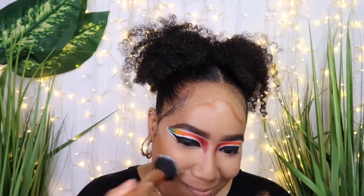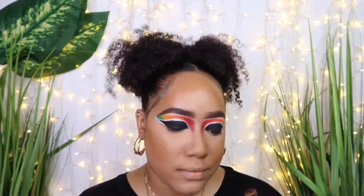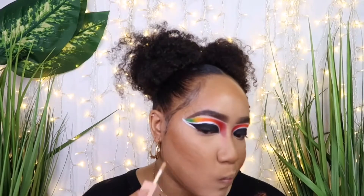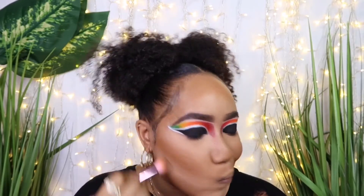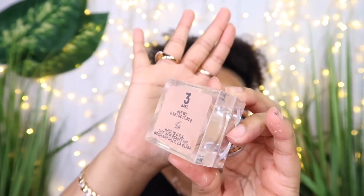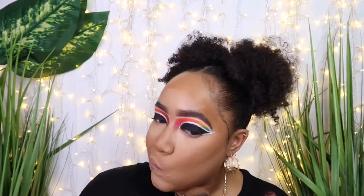I take the Too Faced Born This Way Concealer in shade Chestnut and use that to cream contour. I absolutely love this concealer. I use it to contour my neck and chin as well, then take the Born This Way Concealer to contour underneath the cream contour and blend that out. I then take the KKW Beauty Baking Powder in shade number 3 — haven't used this in a while — and use it to set underneath my eyes, my forehead, chin, and contour.